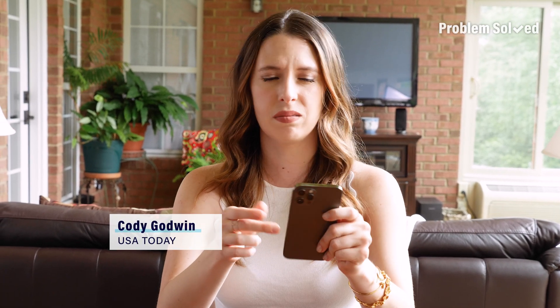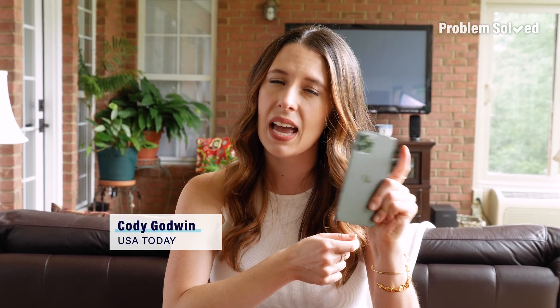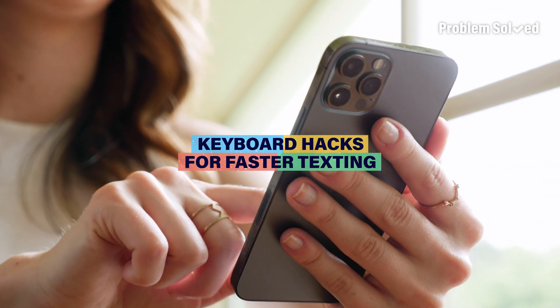Keyboards are a necessity to type pretty much anything on these things, but there is a way to type smarter and not harder. Here are four keyboard tricks you should know.